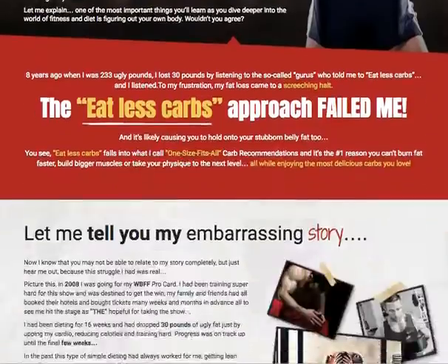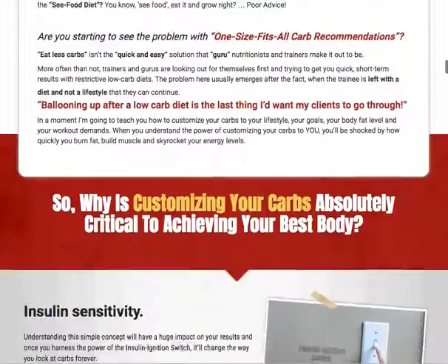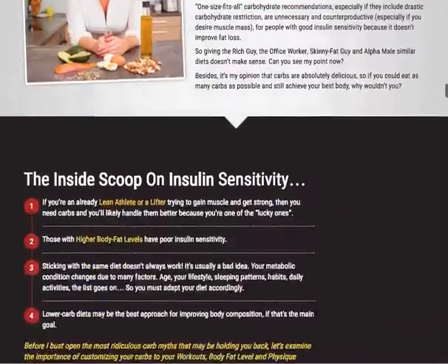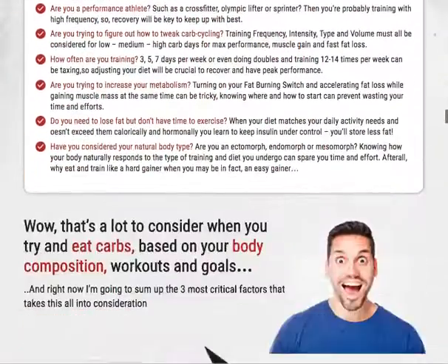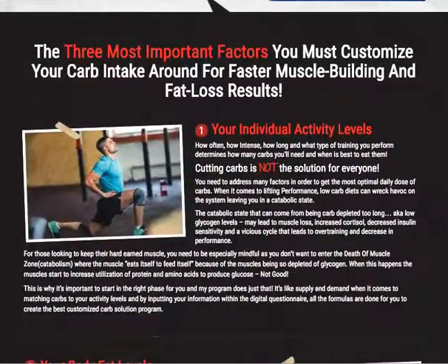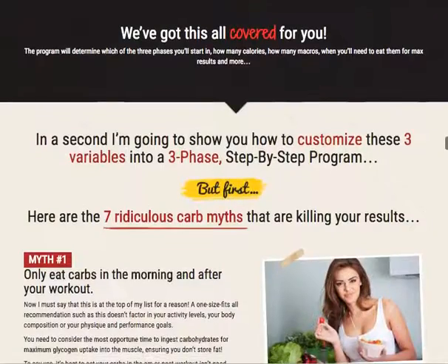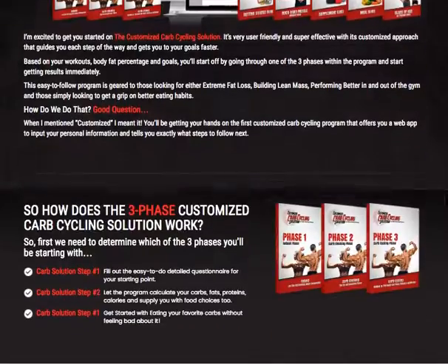It's created by Matt Sterling, and he was able to create a system that can help you lose weight by incorporating and customizing certain carbs into your diet. It will still involve what you love without restricting you, and it will give you the freedom to adapt the program to your physical needs and requirements.